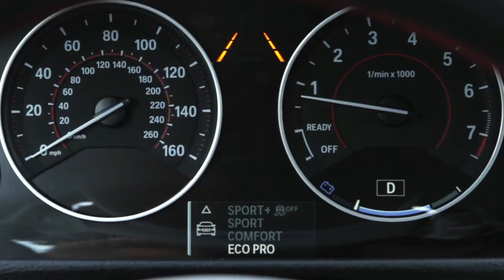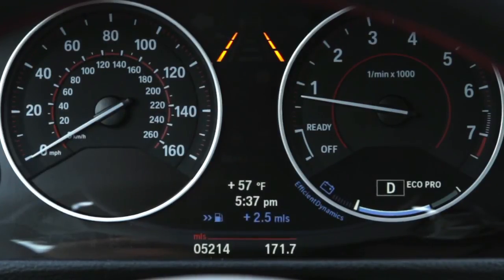Finally, in the space between the tachometer and speedometer, a blue colored bonus miles display lets the driver know how much the driving range has been extended as a result of their driving habits.